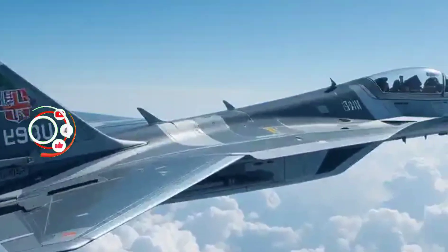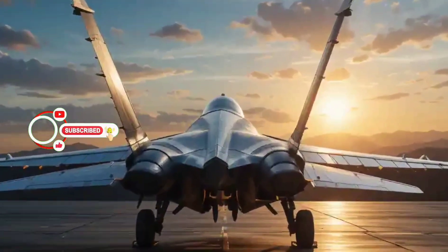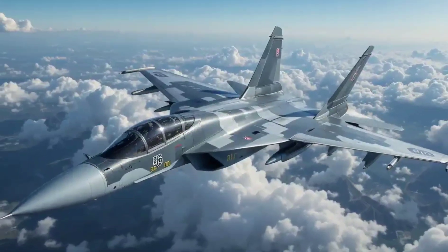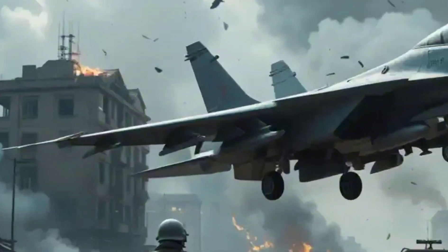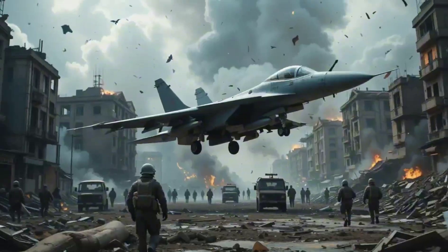What if I told you there's a stealth jet that combines the raw aggression of a MIG with the finesse of an F-22? Meet the Sukhoi Su-57, Russia's answer to fifth-generation air dominance. It's stealthy, it's deadly, and it's packed with next-level tech. But how good is it really, and how does it compare with its Western rivals? Buckle up — this is going to be a wild ride.